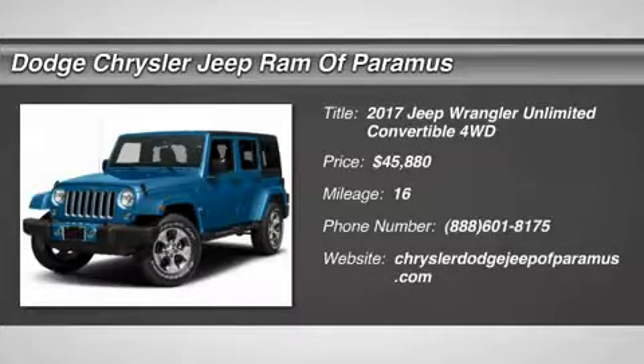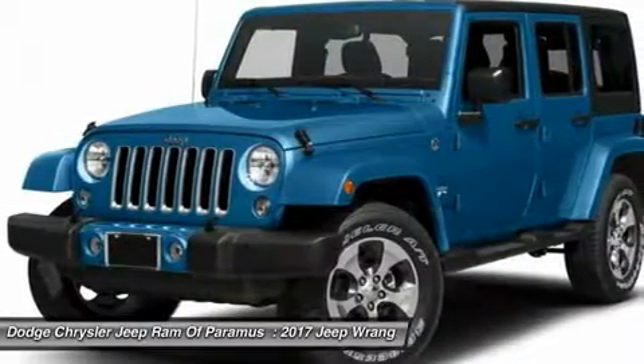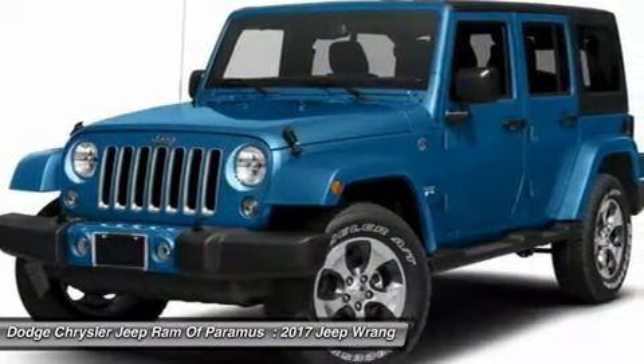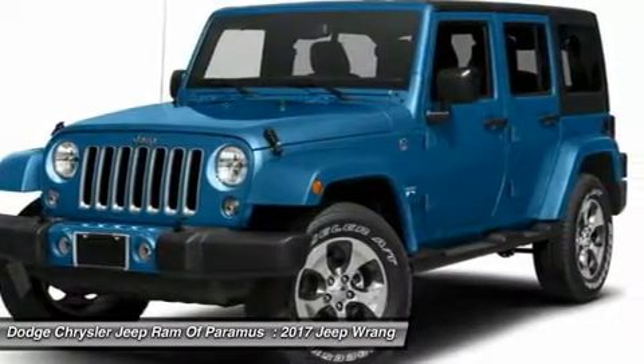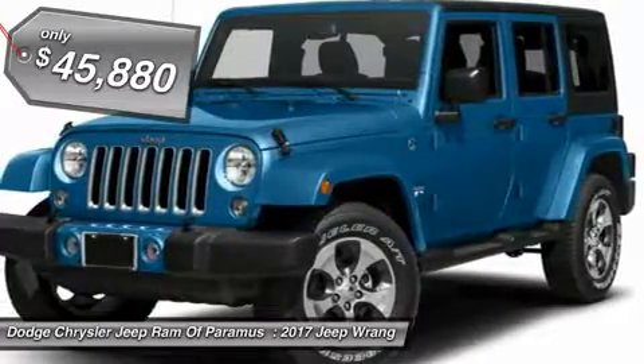Stop by and take a look at the 2017 Wrangler. Few vehicles are better off-road than a Jeep Wrangler. This is the one that started it all, traceable to the original Jeep. The Wrangler is the very symbol of off-road capability and is priced below $50,000.